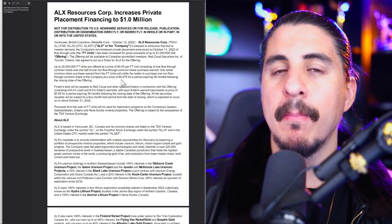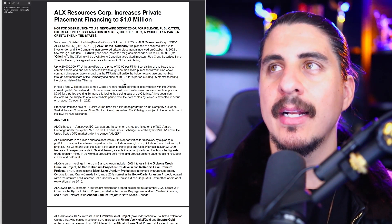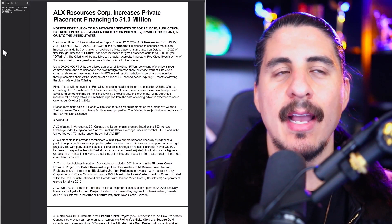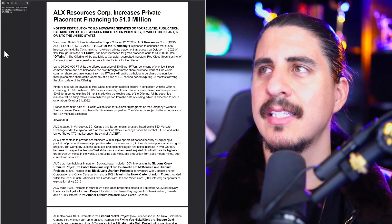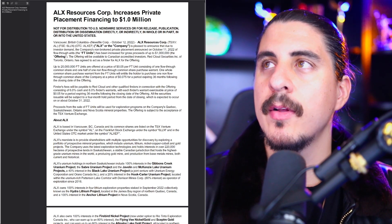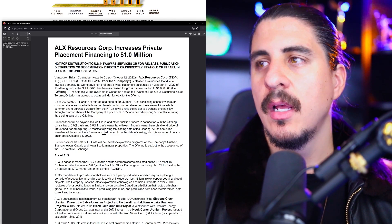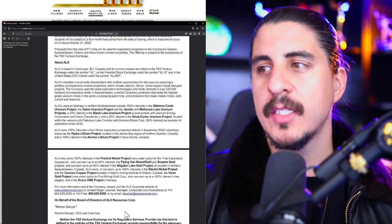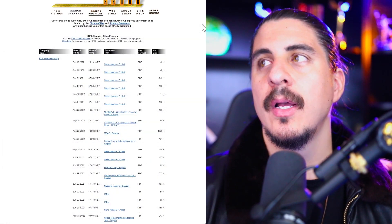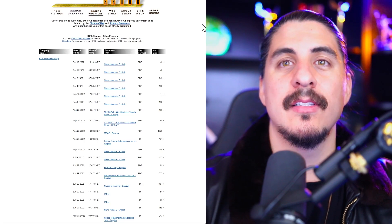I don't want to do paid promotion because I've never done that and I want to keep my credibility. I would rather just cover the stocks if I want to cover them. Having $1 million cash, they're looking to explore, do more exploration. A lot of these uranium stocks without really any debt and having the cash — there's really no downside like a bankruptcy, in my opinion.